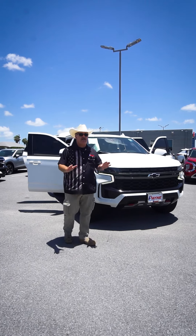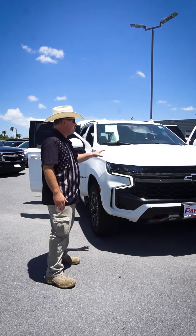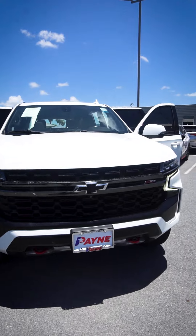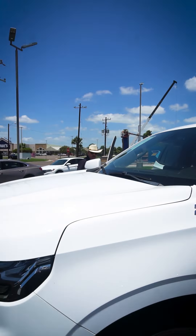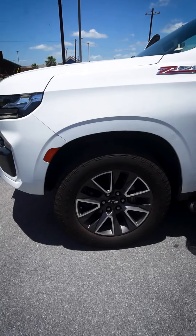If you're looking for a pre-owned full-size SUV to do it all, check out this pre-owned 2021 Chevy Tahoe Z71. Arctic white in color, V8 power underneath the hood, dual-tone alloy wheels with Goodyear Wrangler all-terrains.